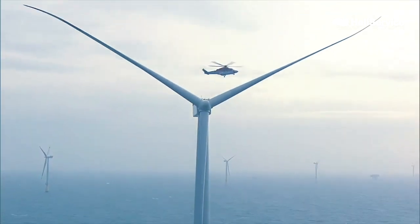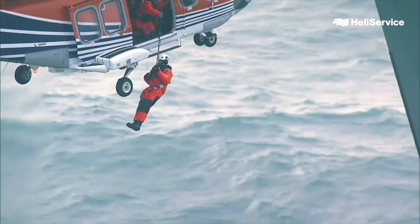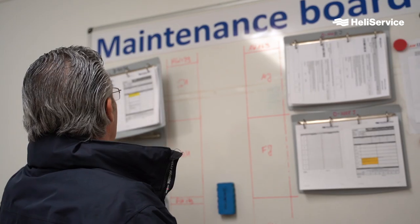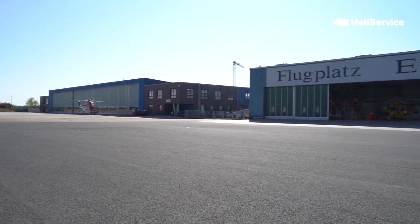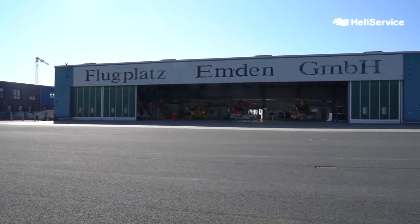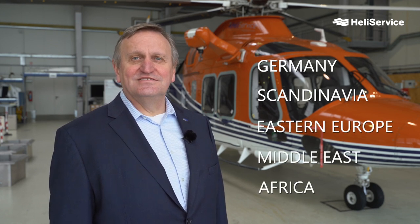Our own operations here in northern Germany center on windpark operators and transporting their construction and maintenance teams out to the wind turbines and platforms in the German and Dutch sectors of the North Sea. This means that availability and reliability of the aircraft is of high importance as the movement of personnel and material is tightly scheduled and controlled. We bring this awareness of the need to complete maintenance as quickly as possible and to the highest levels of quality and safety to all aircraft that we maintain, including those of our external maintenance customers. We believe this is the reason why we have contracts not just from customers here in Germany, but also from Scandinavia, Eastern Europe, and even as far away as the Middle East and Africa.